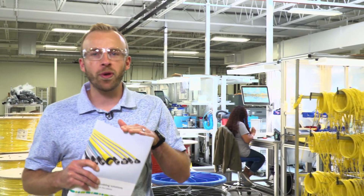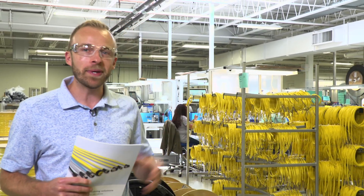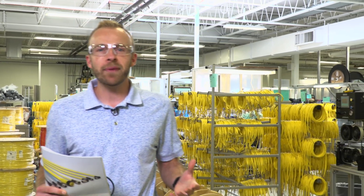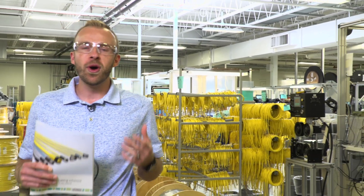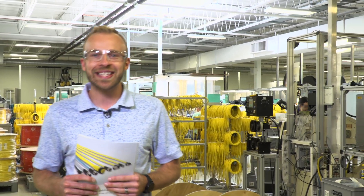At Phoenix Contact, we are committed to further developing our portfolio of technologies and capacity to handle growing demand. We are investing millions in capital to expand cord set output by millions. Whether you are a large OEM requiring hundreds of thousands of cables, or just a handful of pieces for MRO, our logistics runs seamlessly.